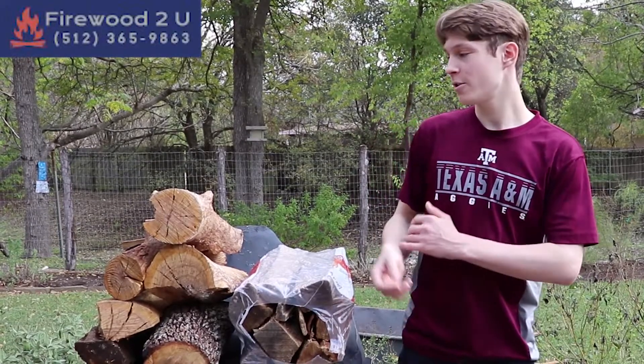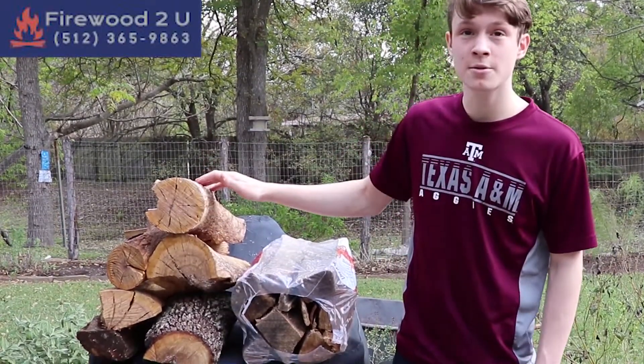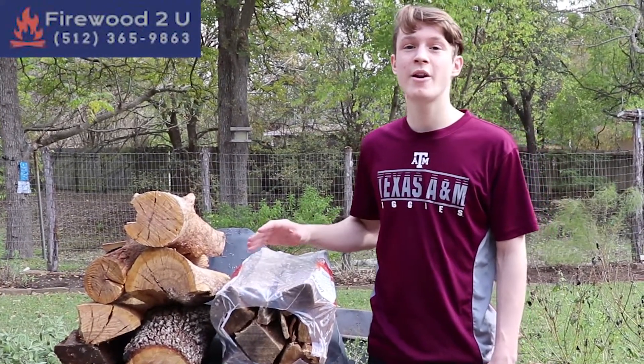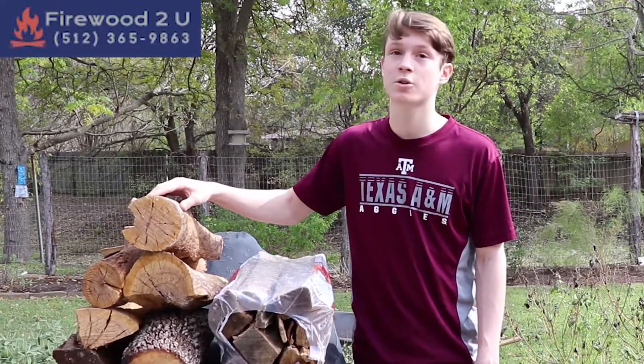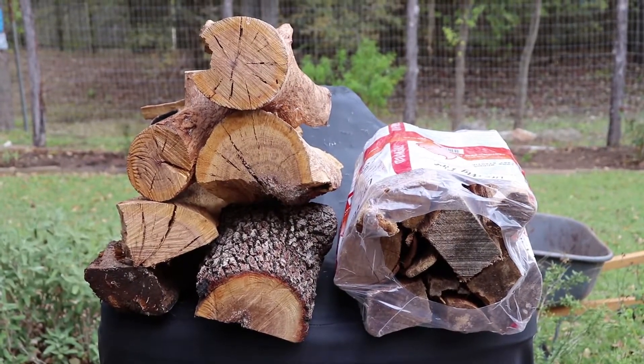Second of all, our wood is a dollar a piece. We have six pieces right here, and in this bundle you have ten pieces — but they know their pieces are so small that they price it by the cubic foot. So this is six dollars, and this is also six dollars. It's kind of obvious: which one would you rather have?